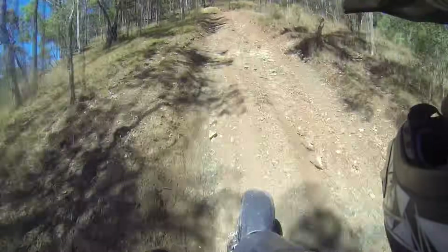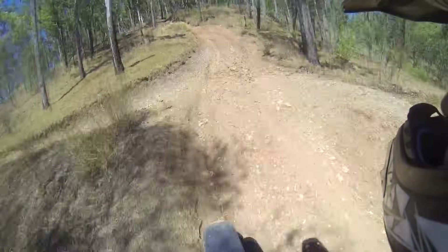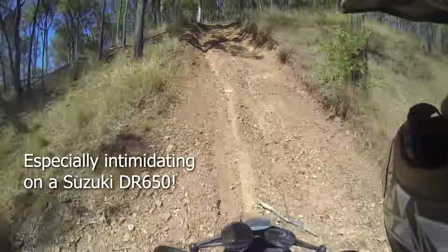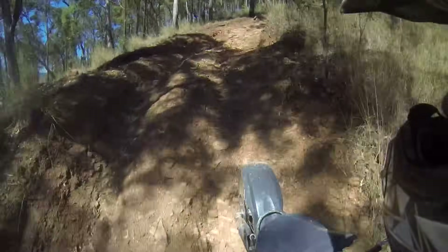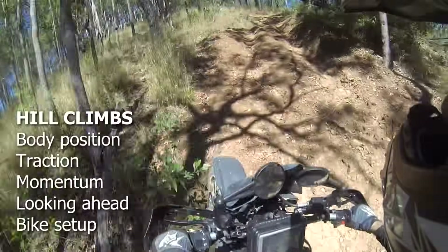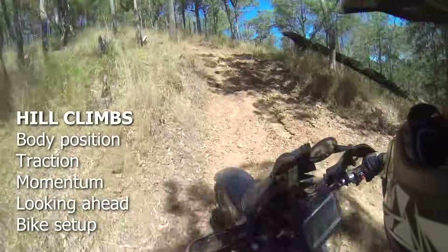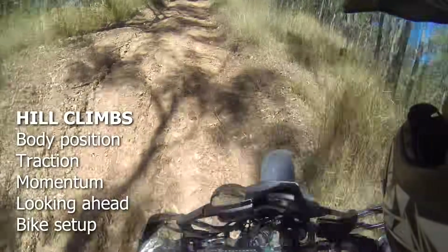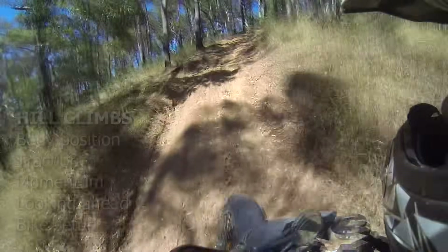As with many aspects of dirt riding, hill climbs can be bloody intimidating at first, but a few basic techniques will have you flying up them in no time. The key points are body positioning and balance, traction, momentum, looking ahead, and bike setup.